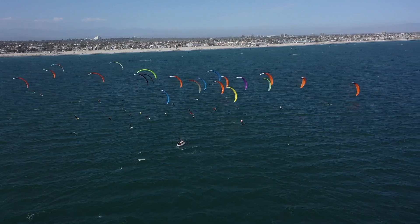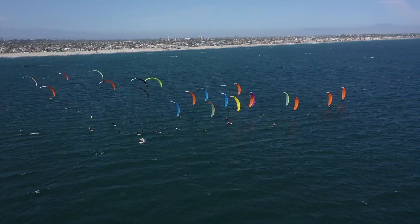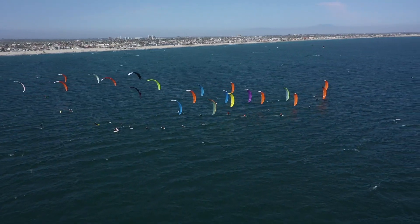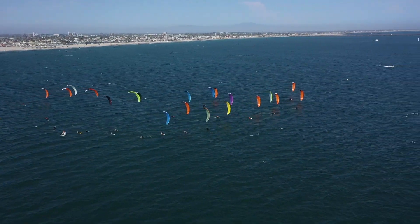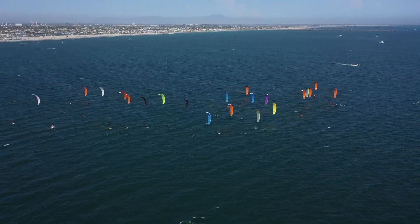As kiters line up, it's a breezier afternoon session of three races, looking into the 20s. Most guys on 11-meter kites, a couple on 13s maybe. And we're off the start line — all clear signal from the start boat as we get off and racing.